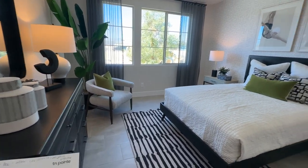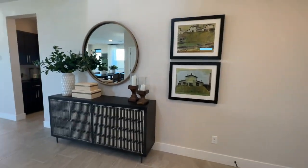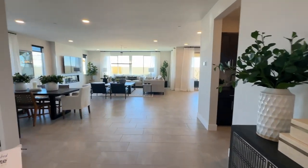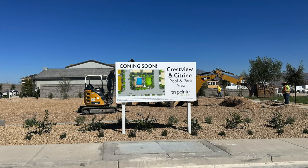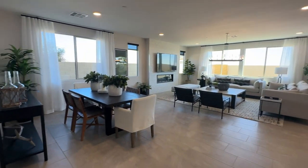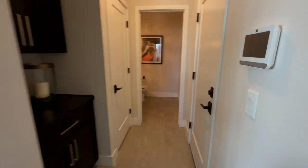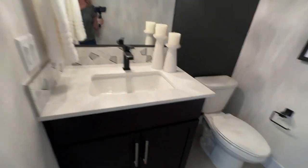Homes that have bedrooms on the first floor tend to sell very well because it's in high demand — a lot of people like having bedrooms downstairs. There are no SIDs or LIDs in this community, and the monthly HOA is $69 a month. It is a gated community and will have a pool, park, and dog park. There's also a hall closet and a half bath.